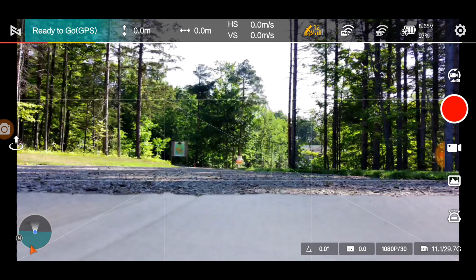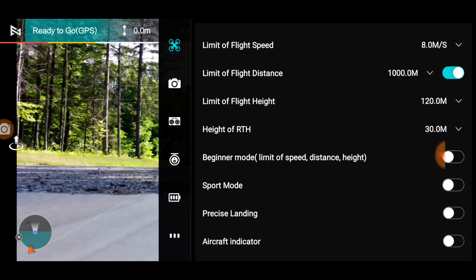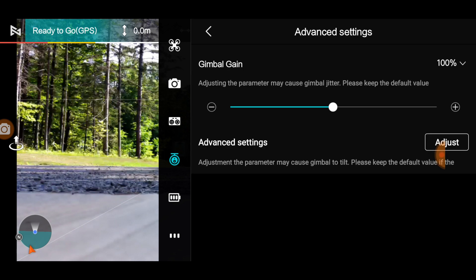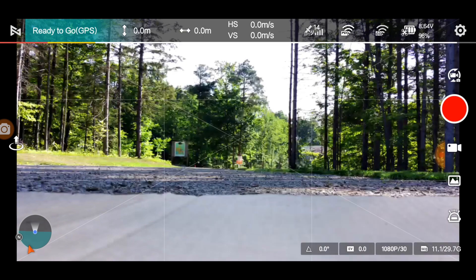So I'm still at 1080p 30. Let's take it up and just see what's going on. Did they change anything in the gimbal? I can calibrate the gimbal. Pitch speed is 50% — that's okay. Advanced settings: my gimbal gain is at 100, which is in the middle, which is great. I don't want to change anything. Let's just see if the firmware has done its job.